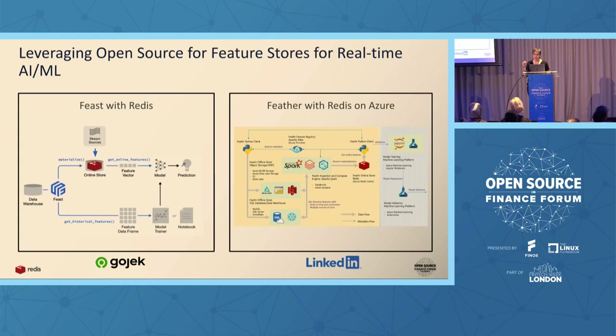The Feather feature store came from LinkedIn just a few months ago — LinkedIn decided to open source their battle-tested feature store after many years. Gojek already in early 2019 decided to open source their feature store. LinkedIn did it in collaboration with Azure, and Gojek in collaboration with Google, giving us Feast — the most popular open source feature store today.